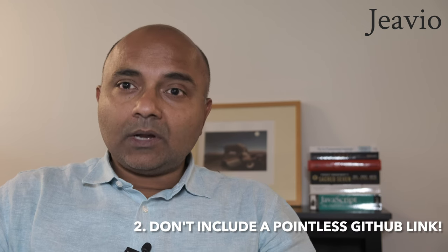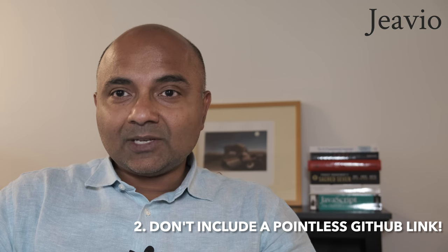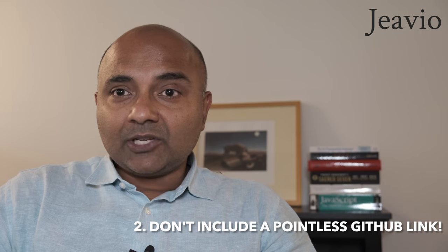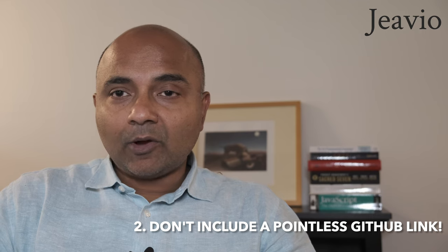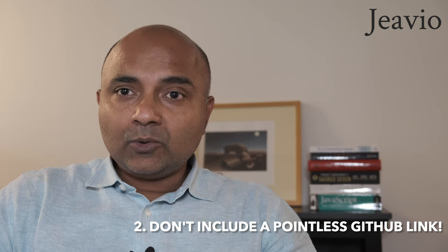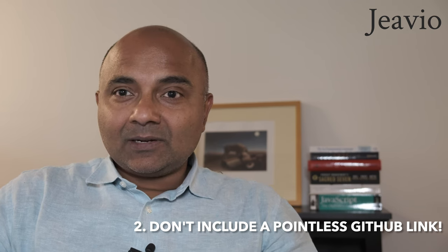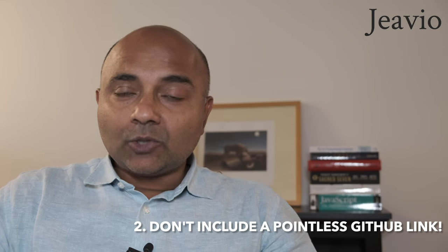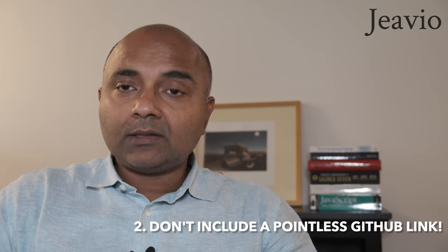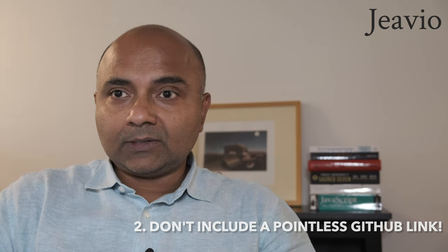Number two, if you put a GitHub link in your resume make sure that there is something interesting to see there. I've seen a number of GitHub profiles which just include a forked open source repository or are empty. Anything you include in your resume should expect the screener to want to find out more, so make sure your GitHub profile includes work that you've done and work that you're proud of showcasing to the world.